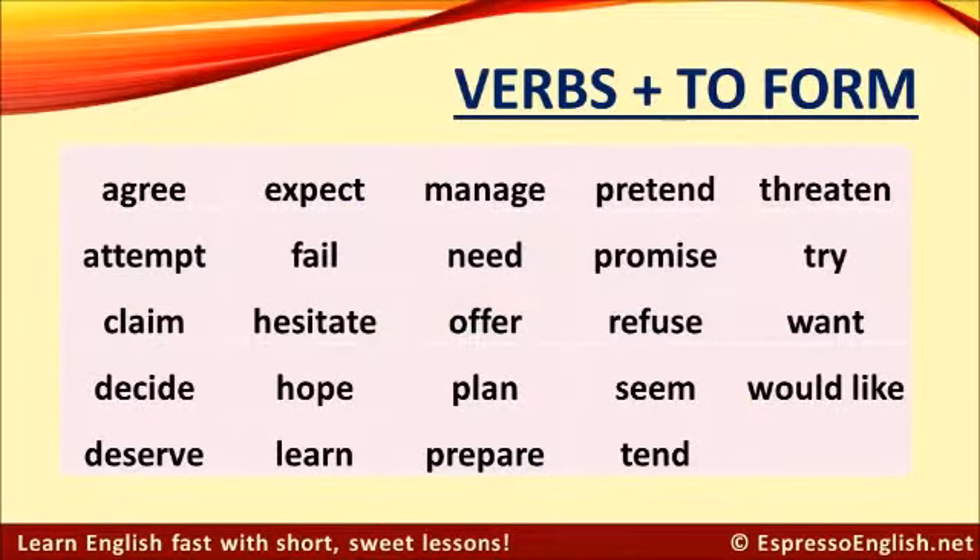Other verbs that take this structure include: agree, attempt, claim, decide, deserve, expect, fail, hesitate, hope, learn, manage, need, offer, plan, prepare, pretend, promise, refuse, seem, tend, threaten, try, want, and would like. Some people ask how you know whether a verb is followed by the ing form or the infinitive. Unfortunately, there's really no way to know just by looking at the verb — you need to remember each one on an individual basis.